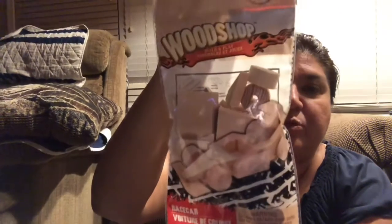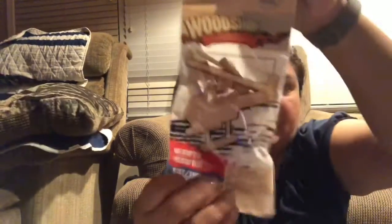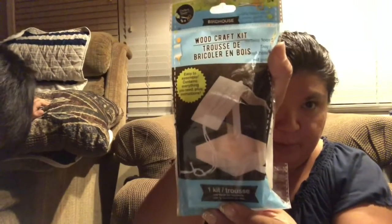Some people have been hauling these wood shop activity kits — so this one's to make a race car, this one's to make a helicopter, and this one is a birdhouse.